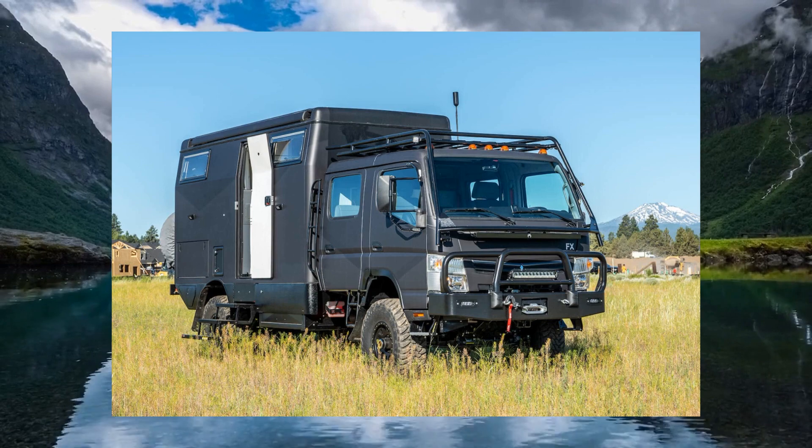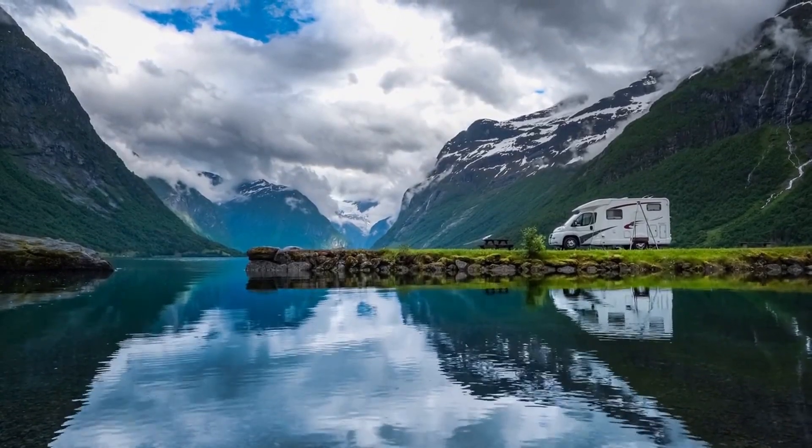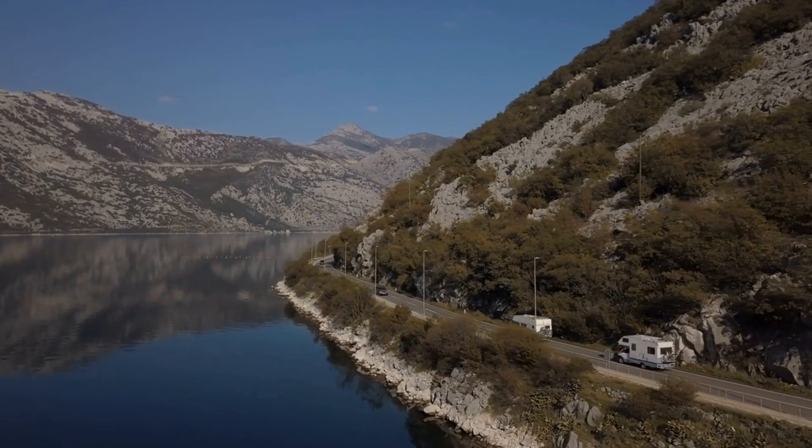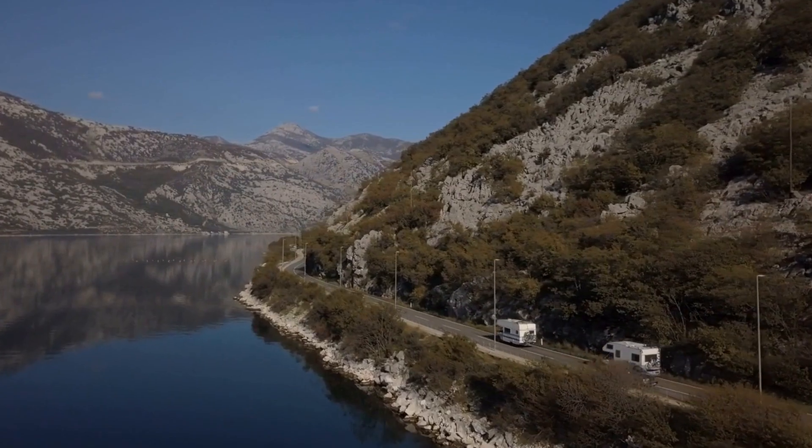Alternatives to the EarthCruiser FX Overland RV: The EarthCruiser FX Overland RV is widely regarded as one of the most capable and comfortable recreational vehicles on the market. However, it's worth noting that there are other alternative RVs that provide comparable levels of performance and comfort.